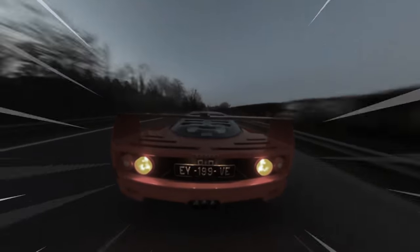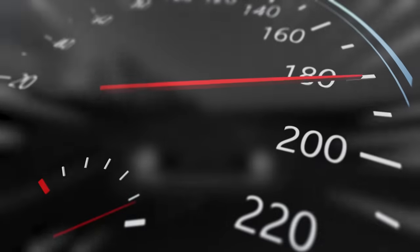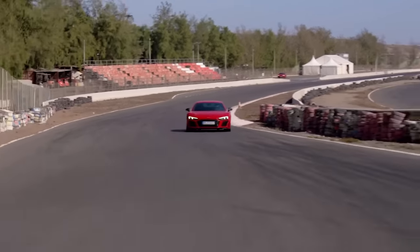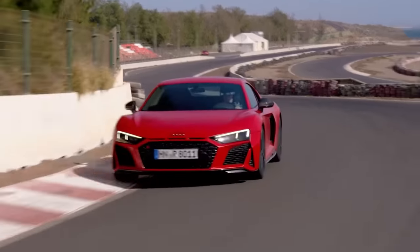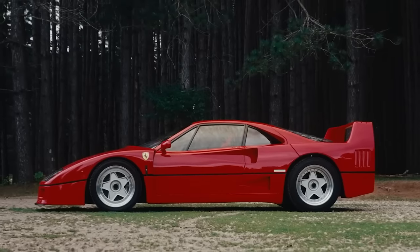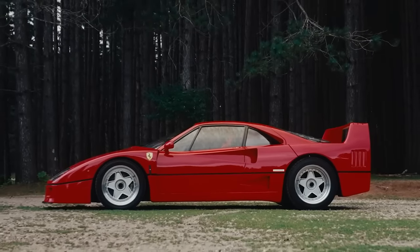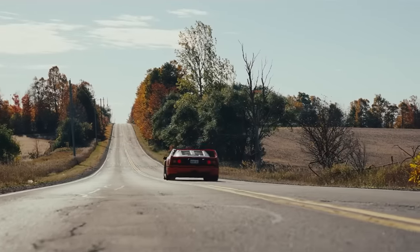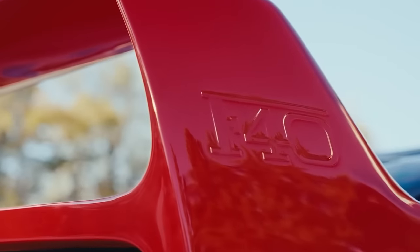That's 480 horsepower of utter fury. But isn't that too few to reach 200 miles per hour? Modern supercars need over 600 horses to do such speed, and they have modern aerodynamics too. The F40 had the aero coefficient of a triangle with a wing, and still it goes like a bat out of hell. I guess it's true what old man Enzo said: aerodynamics are for people who can't build an engine.